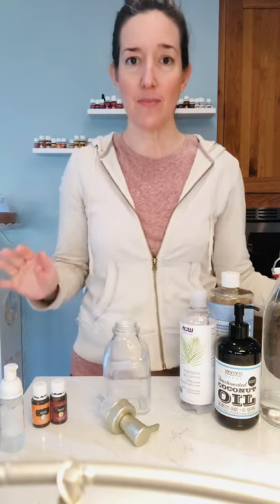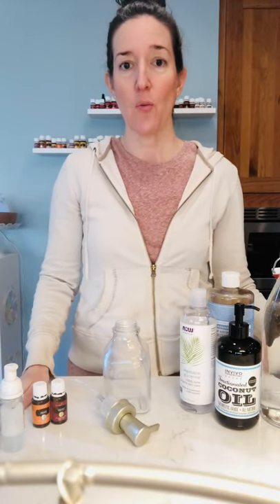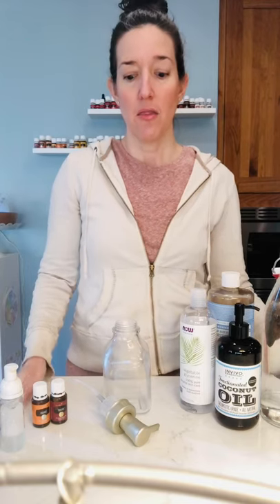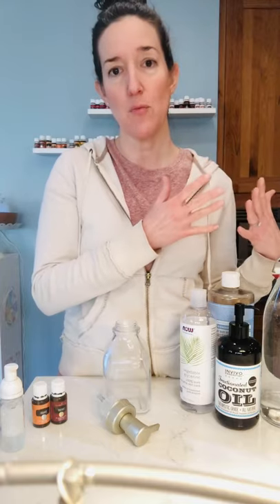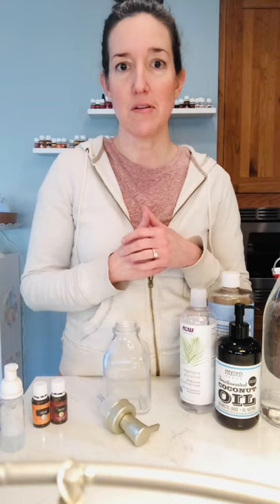Excuse my voice, I'm losing it a little bit, but it doesn't hurt. I have an empty house at the moment so I had to jump on the opportunity to make a quick video. I'm going to be starting a new series called Sunday Swap Outs, where I come in every Sunday and share one little swap you can do in your household — swapping something you use frequently that tends to have more harmful chemicals to a more natural, environmentally friendly, and healthy product that you can either DIY or just buy. A lot of these are going to be easy DIYs that will save you money and help the environment and your health.